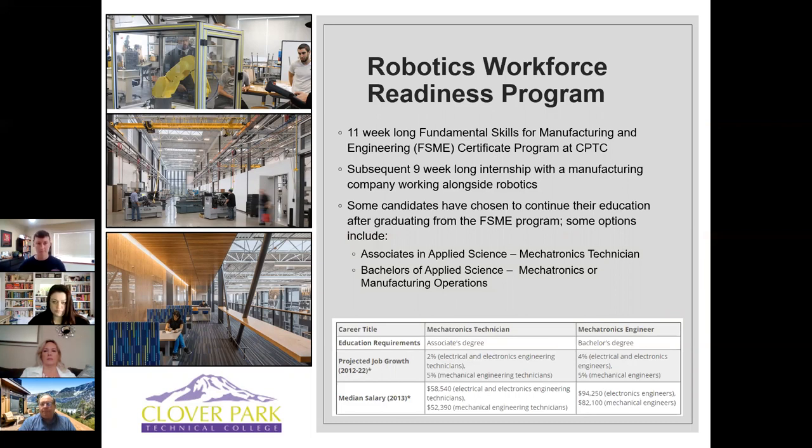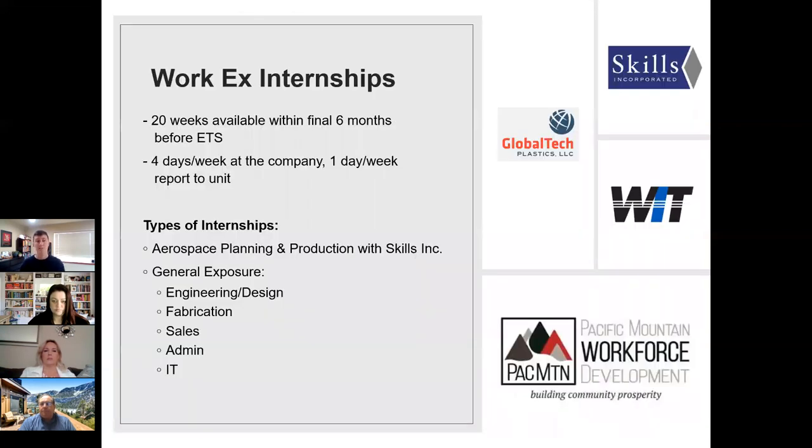Within your last six months before ETS, the military is willing to excuse you from duty for up to 20 weeks through the Career Skills Program. The structure is four days a week doing your career skills activity — whether school or an internship — and one day a week you still report to your unit for things like PT tests. This is the type of internship I did at Western Integrated Technologies.